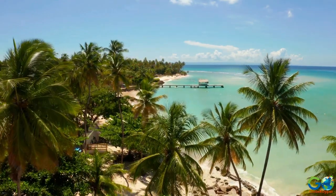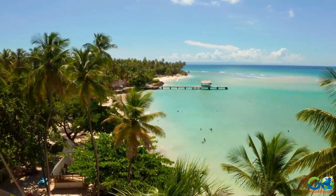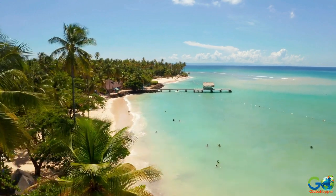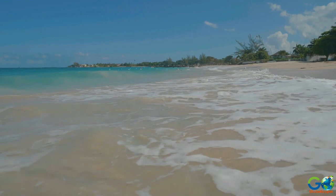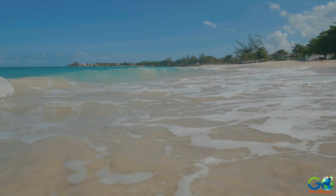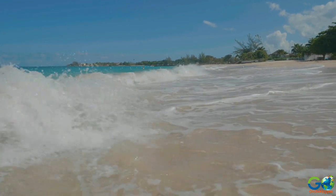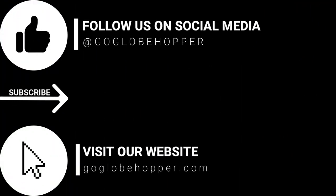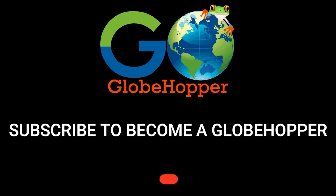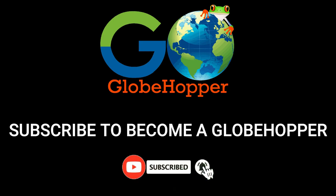If you're looking for more things to do or places to stay in Jamaica, head to our website at GoGlowPopper.com or click on our YouTube channel for more travel videos. Don't forget to leave a like and subscribe so you can become a Glow Popper.